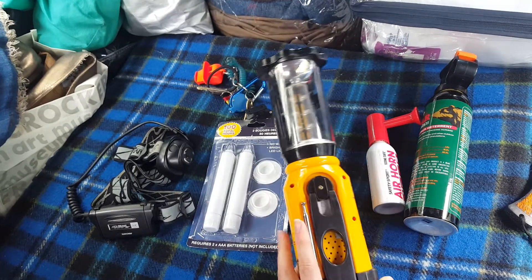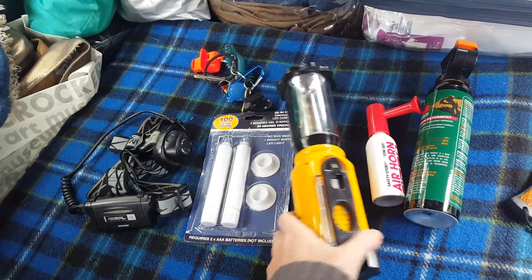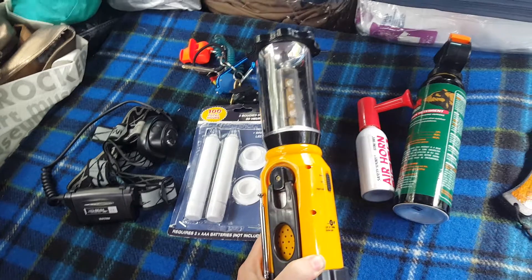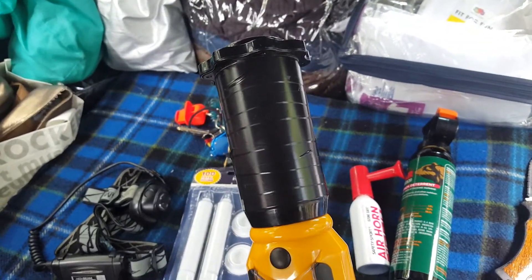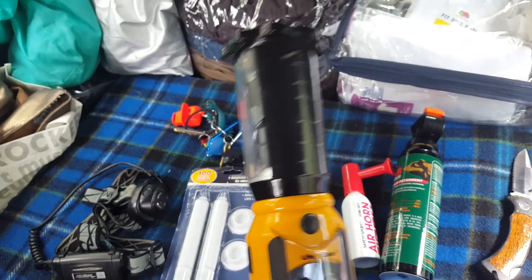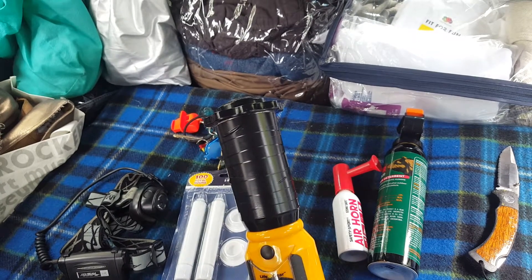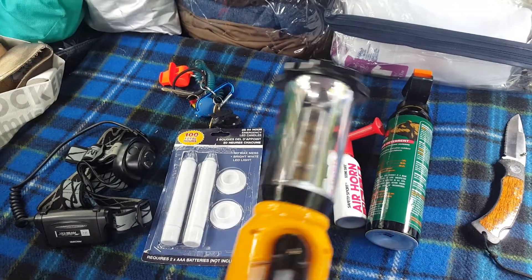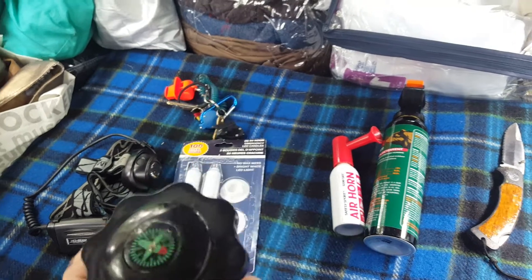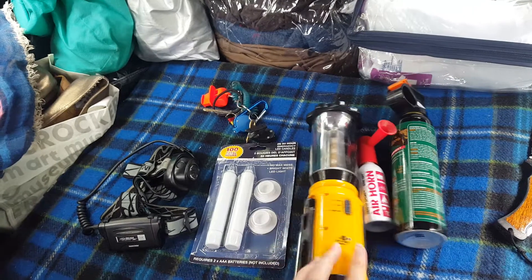I've been using this at night; power is generated just by cranking, which is great. There's a spot for batteries but I haven't needed them. One thing I did: I put electrical tape on one side because it was blinding in the dark. Now it's more directional, like a flashlight. The tape peels off easily.